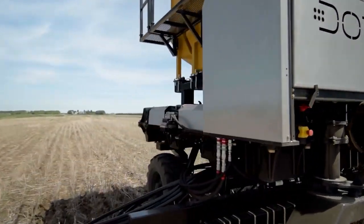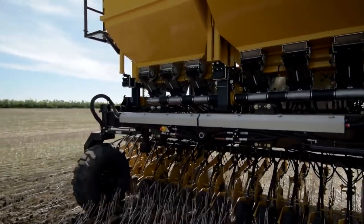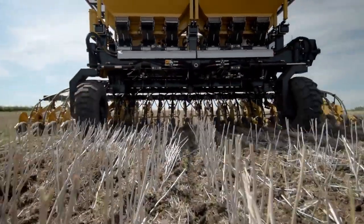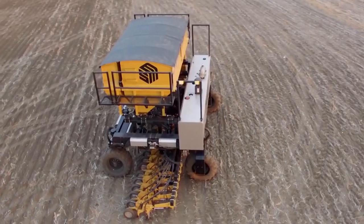Agriculture is moving and evolving at an incredible pace. It's an exciting time to be a farmer, but a challenging one too. High machinery costs, lower value of trade-ins, shortage of skilled labor, and an increasing amount of hours in the field. Isn't it time farming was reimagined?